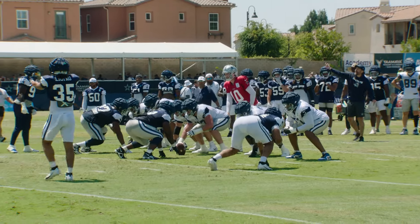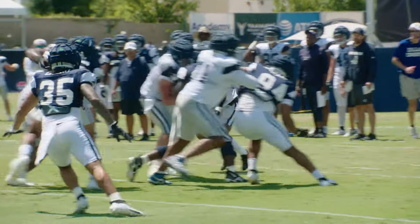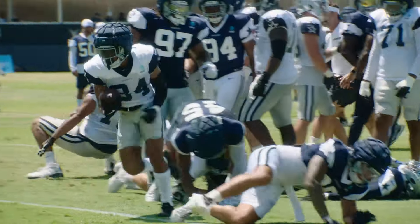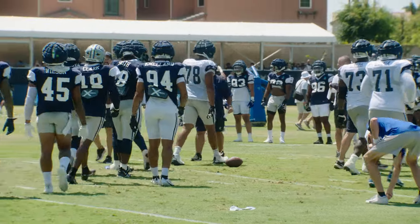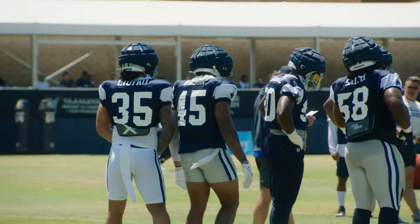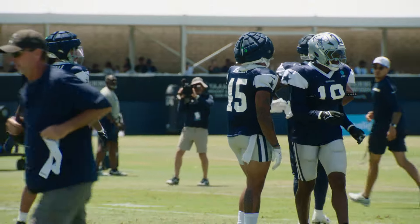This is the second-team offense and what looks to be the second-team defense — they're going to mix and match a couple of guys here. No secondary, no wide receivers. This is all physicality in the trenches. For me, it's about linebackers being in the right spot. They're not supposed to be tackling, but you want to make sure your linebackers are reading it, seeing it, and going in to hit the hole.